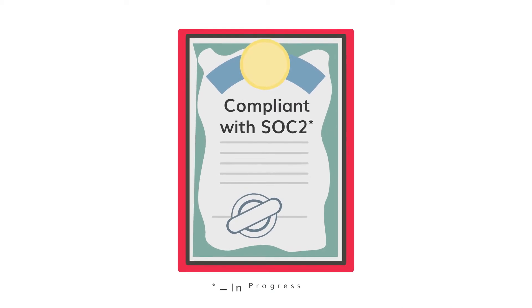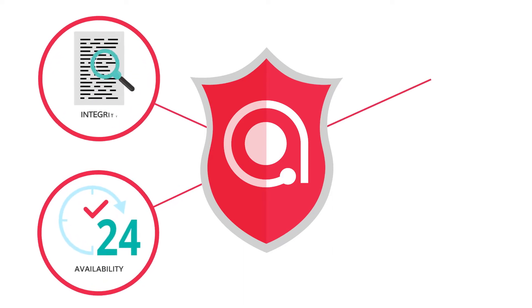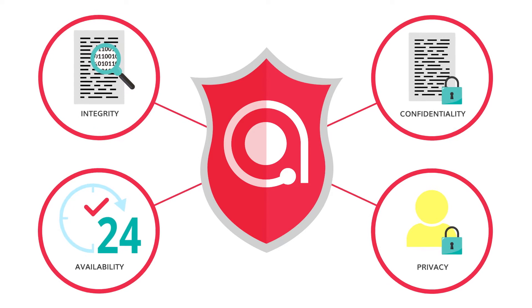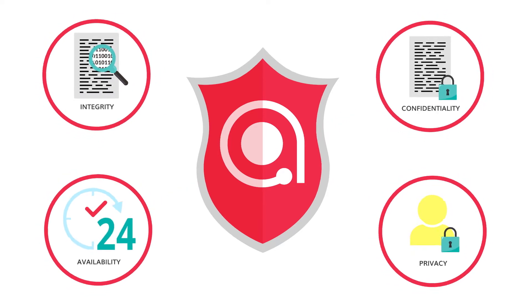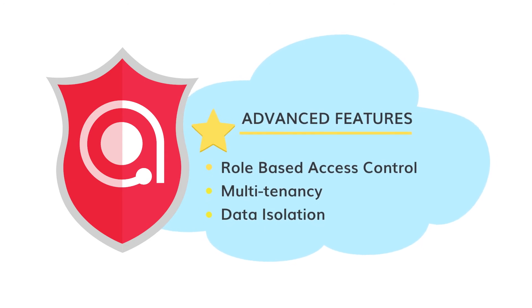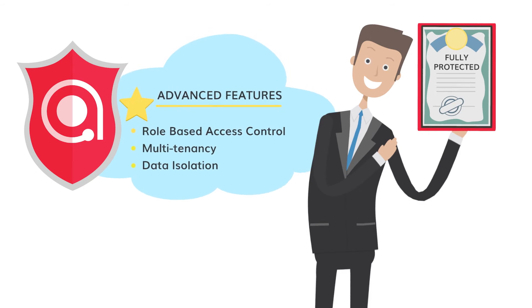Atom Cloud is compliant with SOC 2. It offers best-in-class security, availability, integrity, confidentiality, and privacy for all data, whether at rest or in transit. With advanced features such as role-based access control, multi-tenancy, and data isolation, you can rest assured that your data is fully protected.